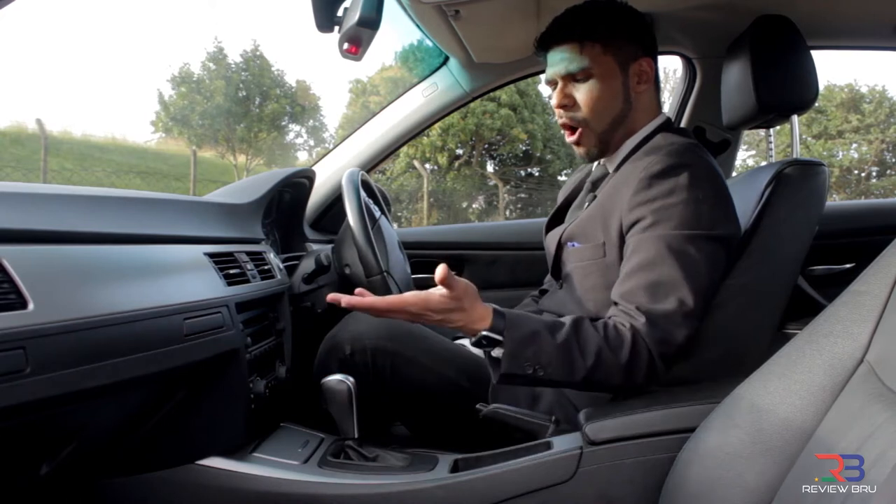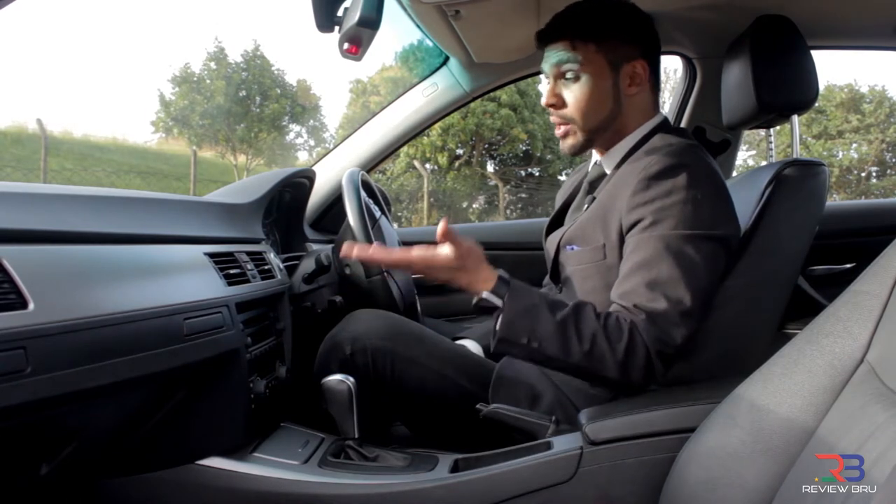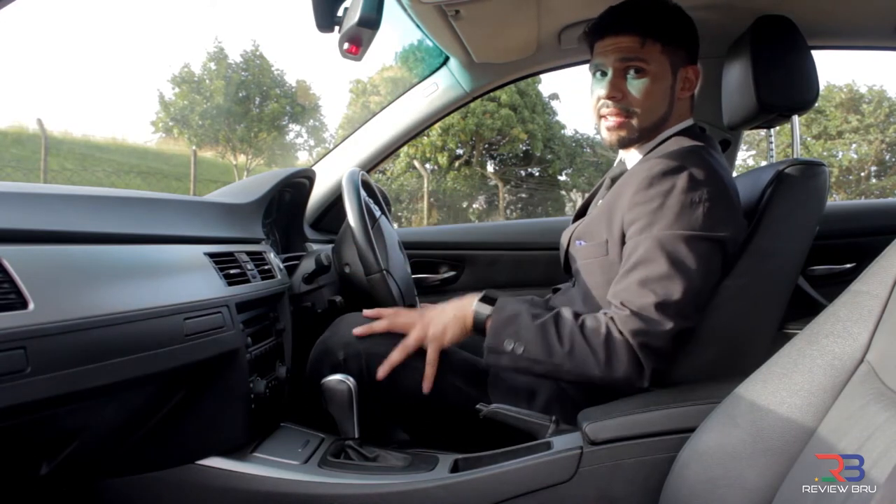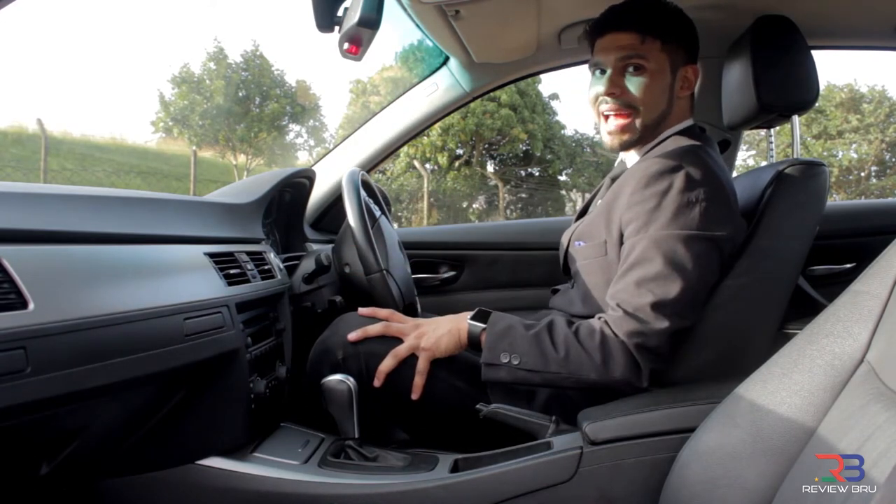You obviously want that comfortable ride when driving a BMW. The seat itself is also very comfortable, and you can adjust it — great for sporting enthusiasts out there.